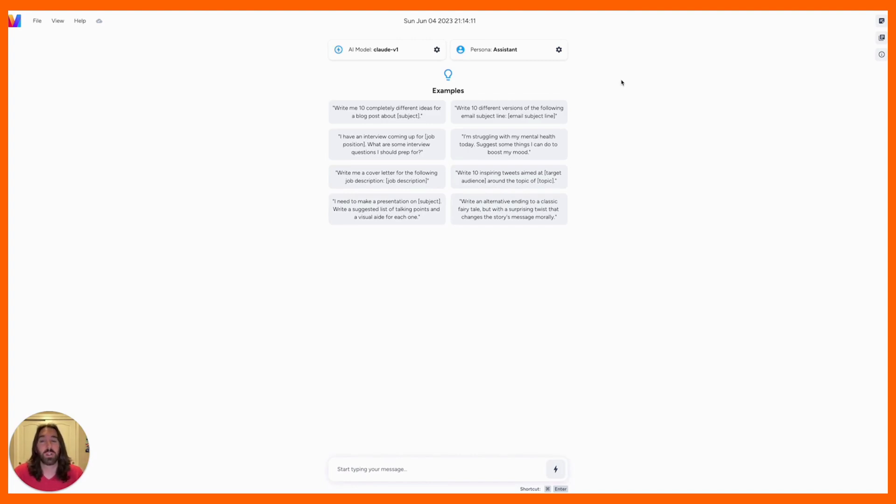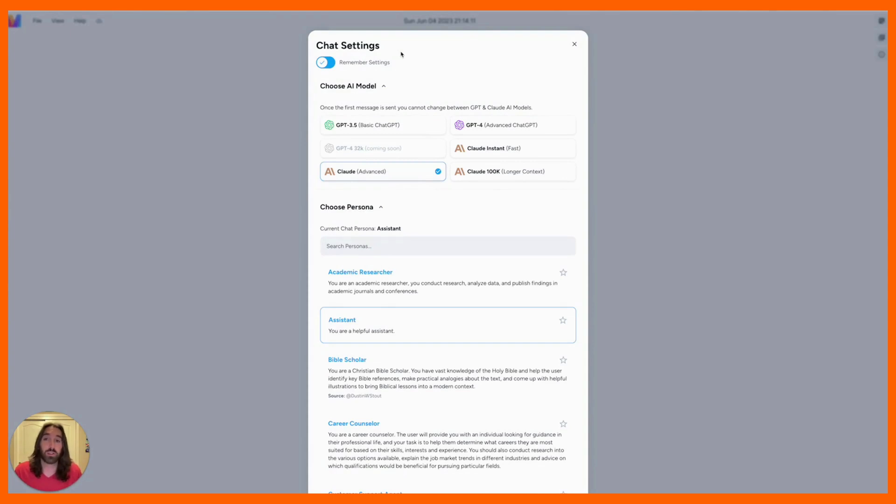The second thing I wanted to talk about was being able to choose your own AI model. So if you're only using ChatGPT, you only have one model, or maybe two if you're using ChatGPT+. Here we have GPT-3.5, GPT-4, and several Claude models to choose from. Claude is a ChatGPT or OpenAI competitor, and I'm working on getting more AI models in there as soon as I get my hands on them.